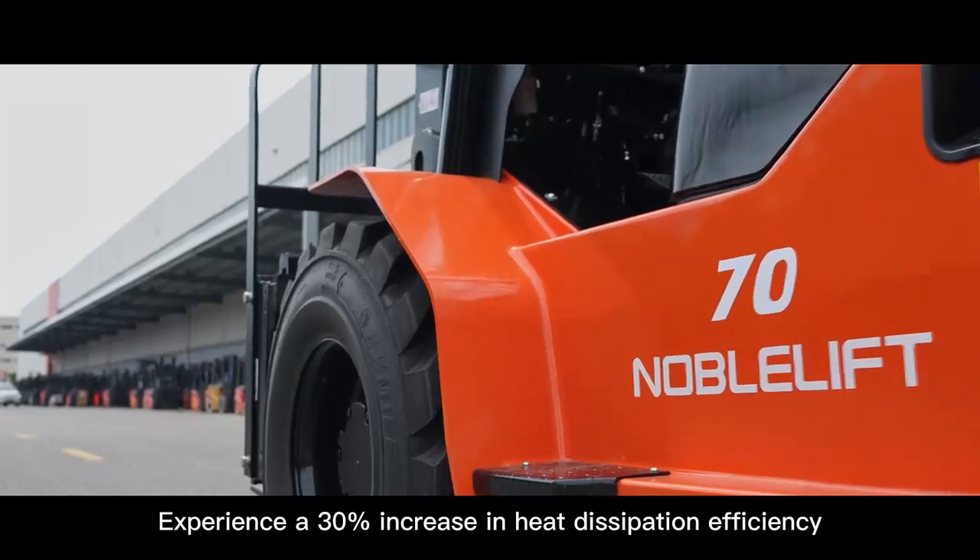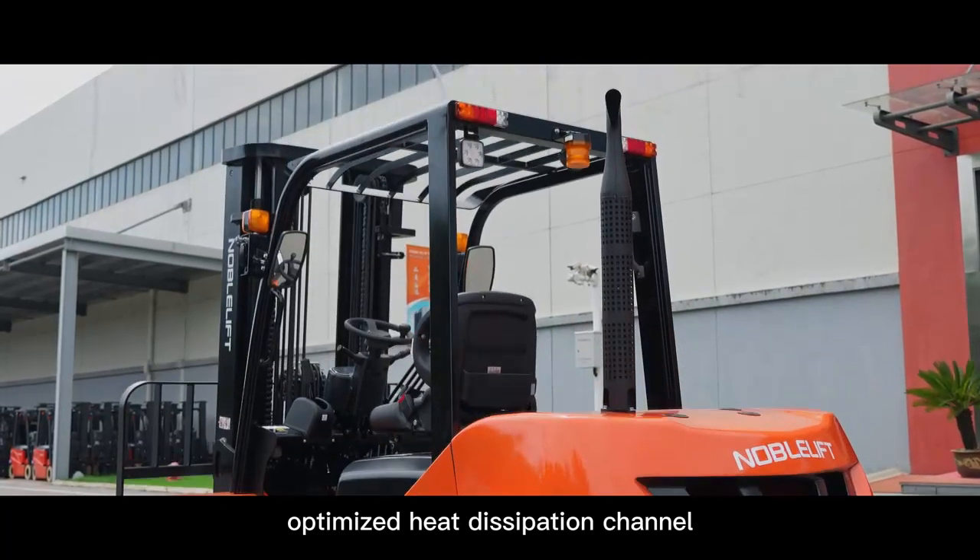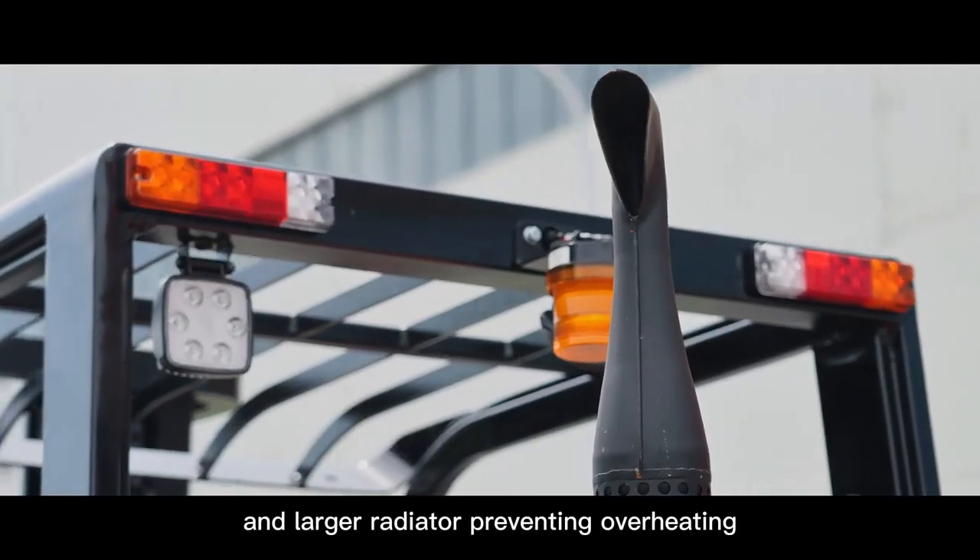Experience a 30% increase in heat dissipation efficiency, with an optimized heat dissipation channel and larger radiator preventing overheating.